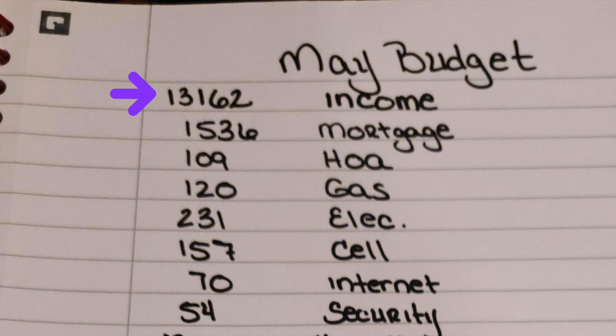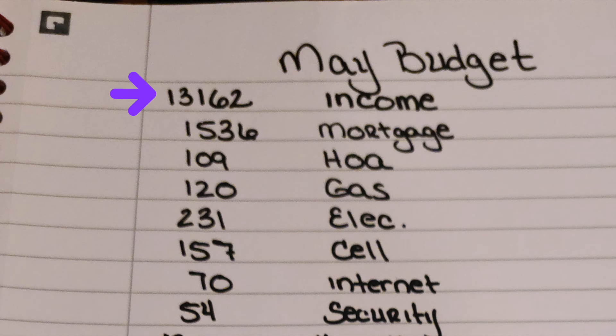I project that I'm going to bring in $13,162 in income. This will be after taxes. This is what I plan on doing with that money.